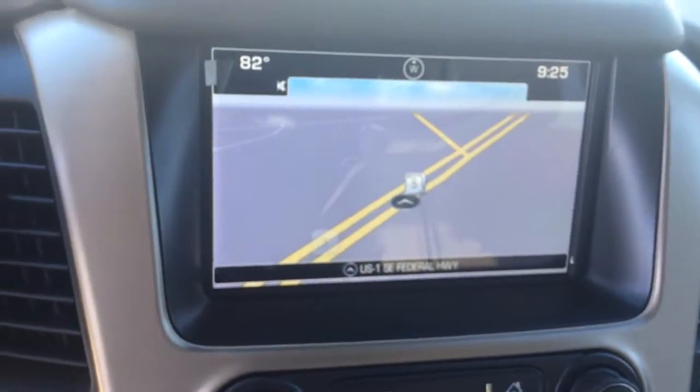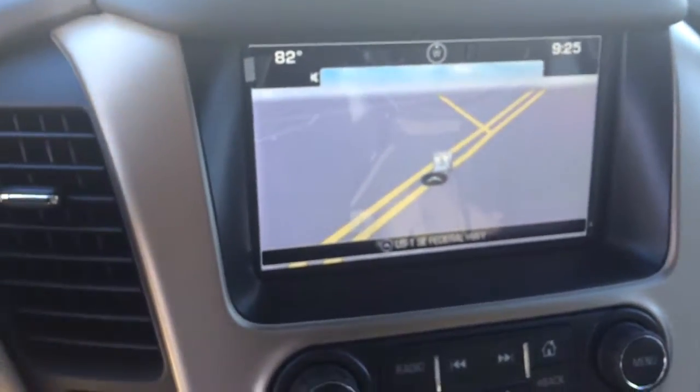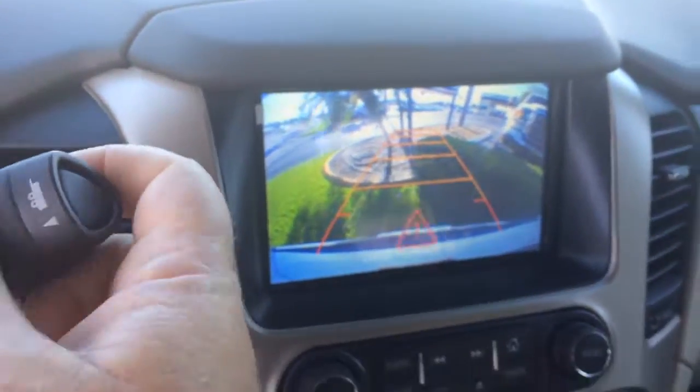Bluetooth for the phone. Navigation. It has the backup camera.